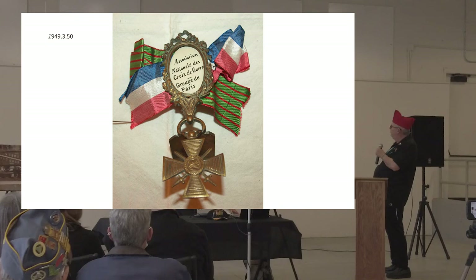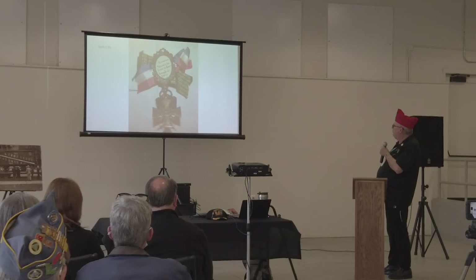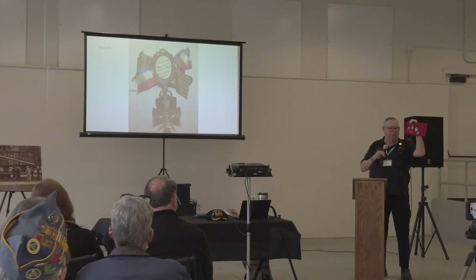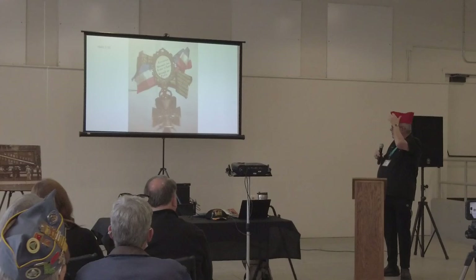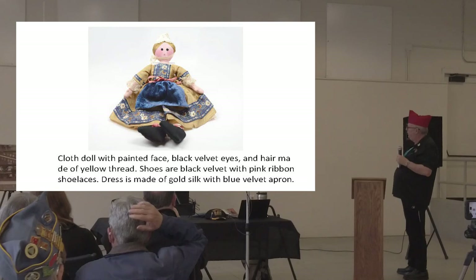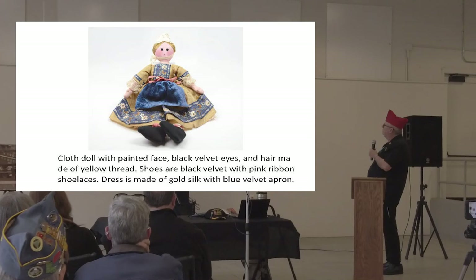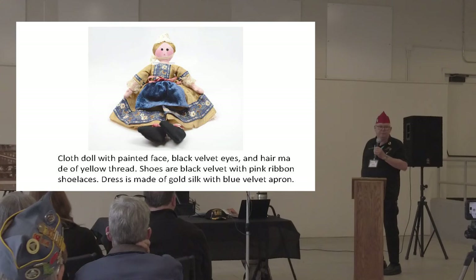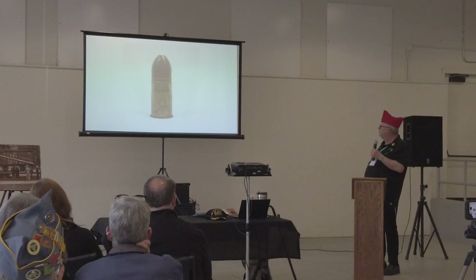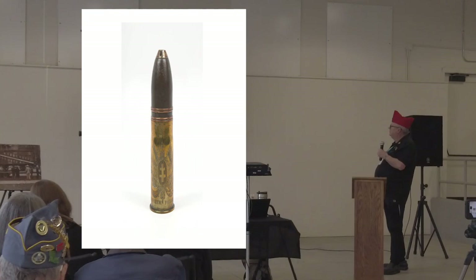This was one of the ribbons: 'Association Nationale des Décorés de Guerre' — this is one of the medals they had over there. If you look at the medals on the side of our hats, it's kind of along the same line in the way it hangs down. This cloth doll had a painted face, black velvet eyes, hair made of yellow thread, shoes of black velvet, pink ribbon shoelaces made of gold silk, and a blue velvet apron. Somebody had that on their shelf at home and said, let's donate that one. The French were very creative people. And this last picture is a shell casing that somebody made up — I don't speak French so I couldn't tell you what it says, but there were a few left around.